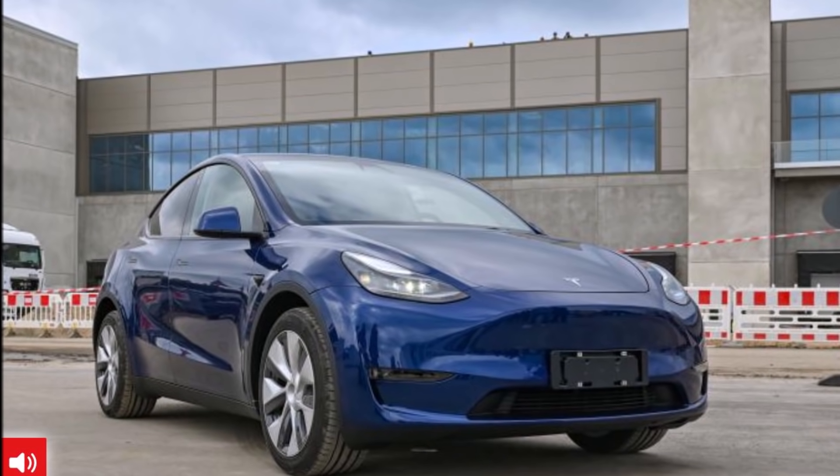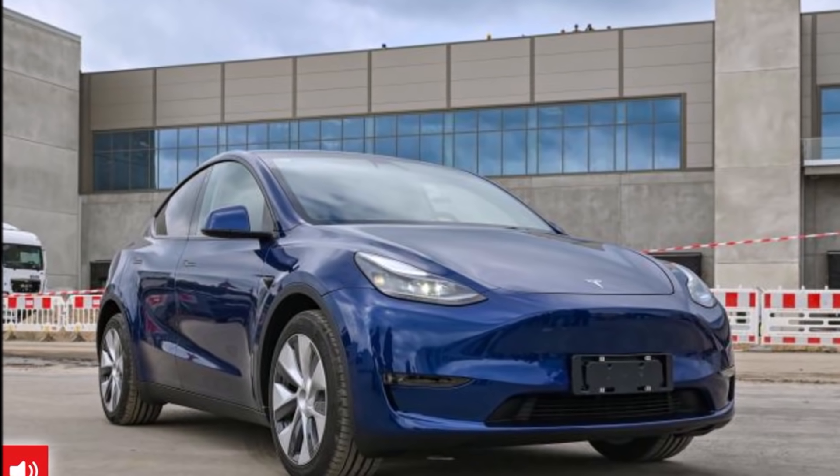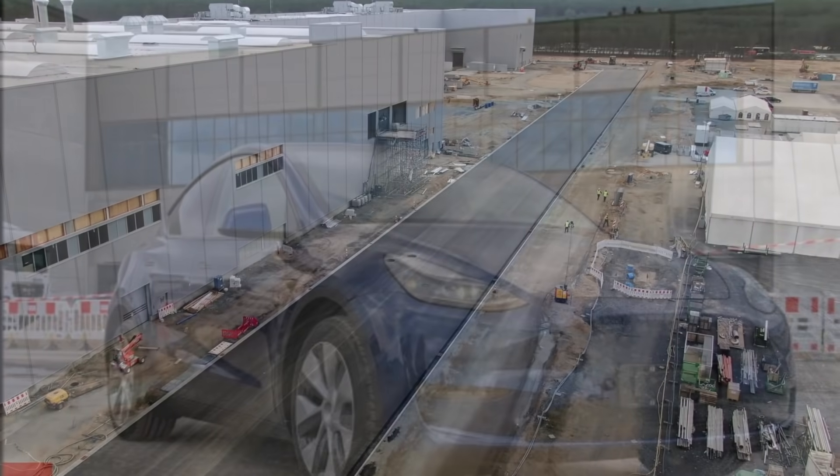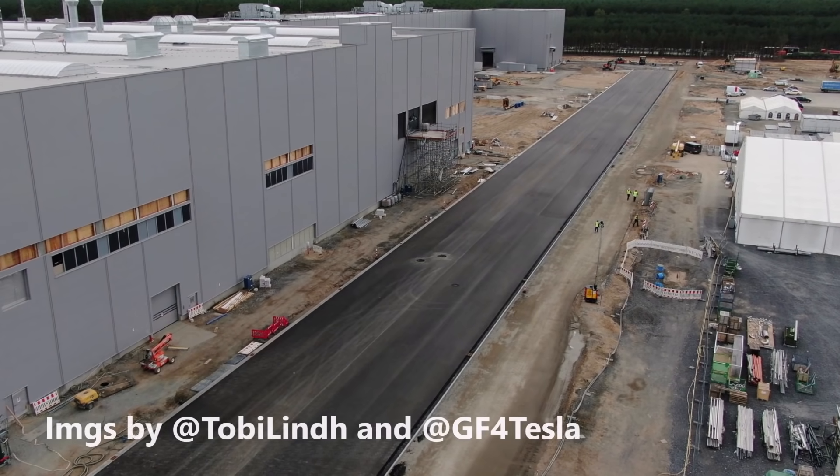Tesla Giga Berlin is carving a path that other manufacturers could follow. In this report, I'm going to tell you what is going on with that.